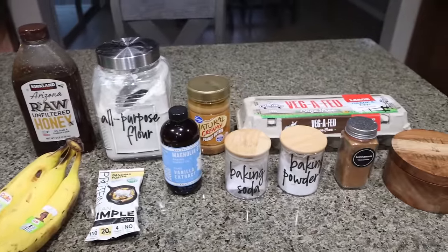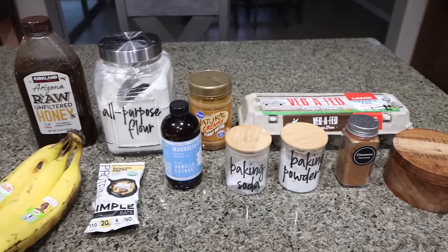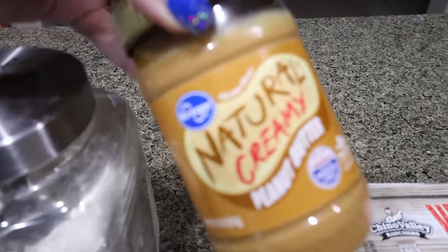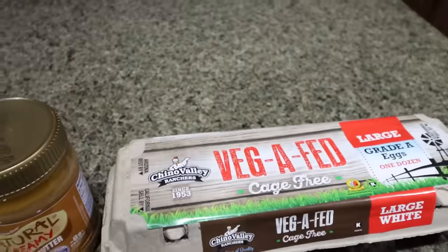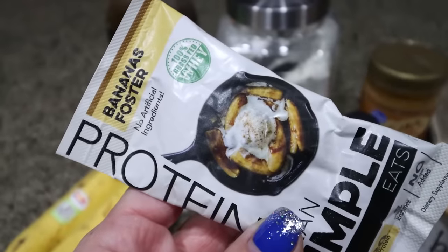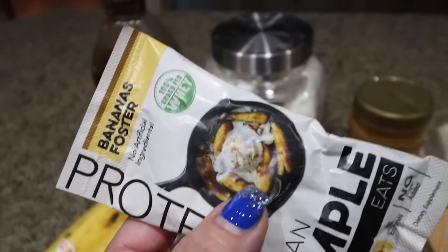For my breakfast this week, I'm making banana protein muffins and I'm going to show you how to log this in the Trainist app. You're going to need some honey, all-purpose flour, and peanut butter — optional but recommended for texture, flavor, healthy fat, and a little more protein. You'll also need eggs, salt, cinnamon, baking powder, baking soda, vanilla extract, and protein powder of your choice. I'm using Clean Simple Eats Bananas Foster — I think it's going to be so good paired with the bananas.